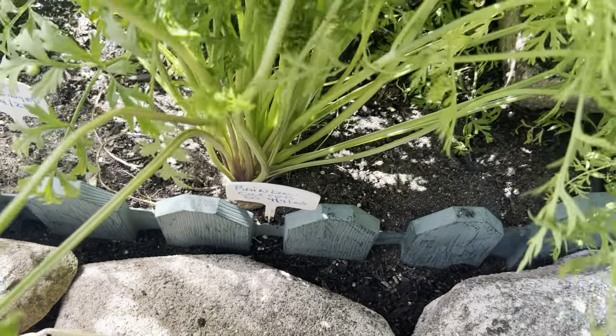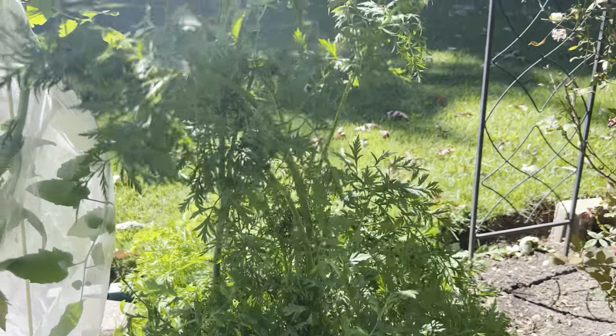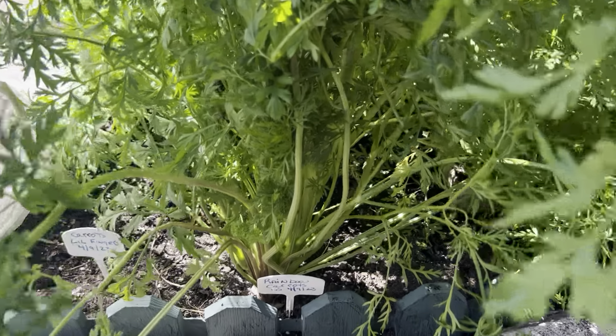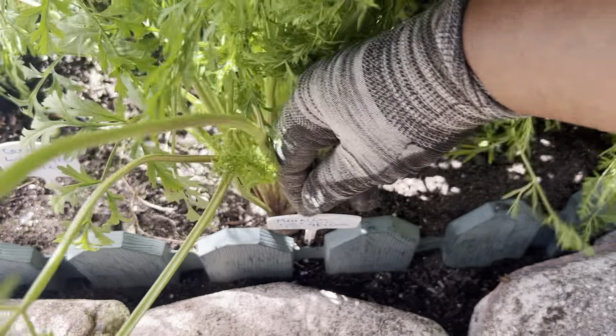Rainbow carrots on the 9th of April. I believe I had counted seven of them, but it is so bushy and so out of control. I took one of the white ones out last week, and we're going to pull the rest of these right now. So stick with us as we pull them together.